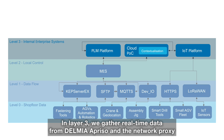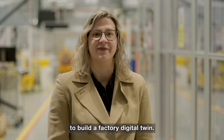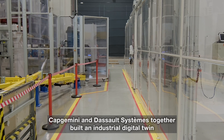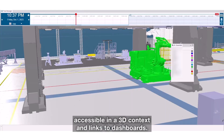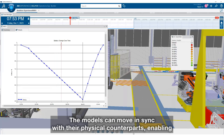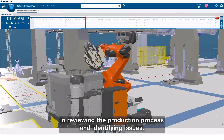In Layer 3, we gather real-time data from Delmia Apriso and the network proxy, whilst maintaining a repository of historical data. We've transferred the data to the 3DEXPERIENCE platform to build a factory digital twin. Capgemini and Dassault Systèmes together build an industrial digital twin for the Wing of Tomorrow shop floor. It receives IoT data from the shop floor and makes this information accessible in a 3D context, linked to dashboards. The models can move in sync with their physical counterparts, enabling real-time monitoring and historical scene review, assisting engineers in reviewing the production process and identifying issues.